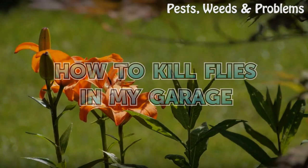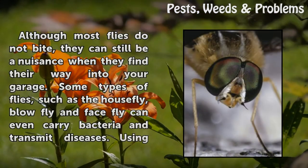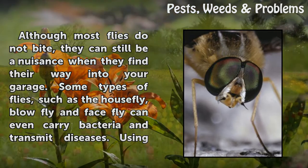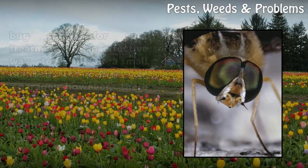How to kill flies in my garage. Although most flies do not bite, they can still be a nuisance when they find their way into your garage. Some types of flies, such as the housefly, blowfly, and facefly, can even carry bacteria and transmit diseases.